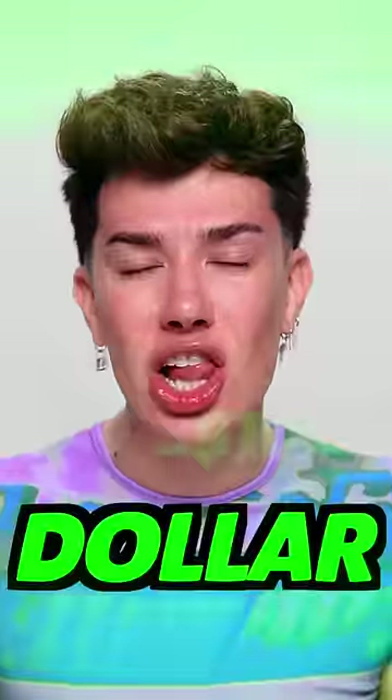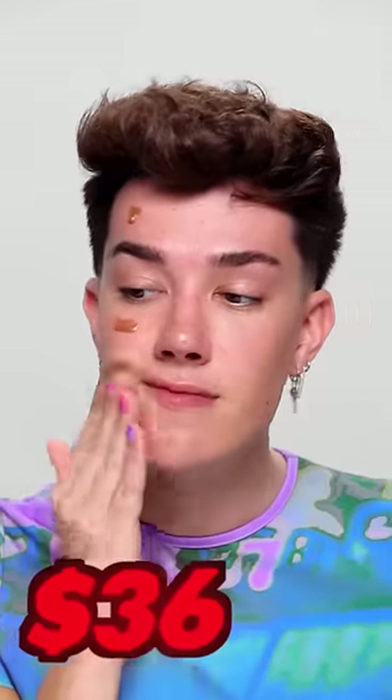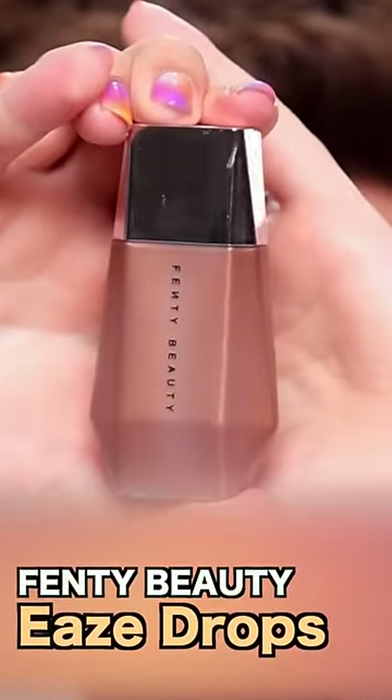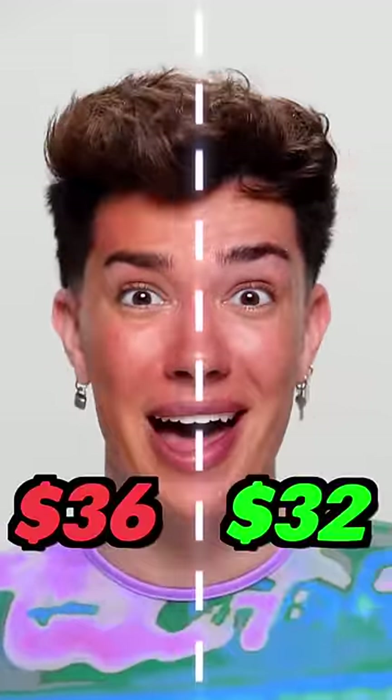Are you sick of spending every last dollar on new makeup products? I'm going to show you some amazing dupes of the most viral products. Everybody on planet Earth has been bronzing their face using these Drunk Elephant drops for $36. If you can't get your hands on them, instead pick up the Fenty Beauty Ease Drops. It's a couple of dollars cheaper, it's in stock, and I honestly like the formula a lot better.